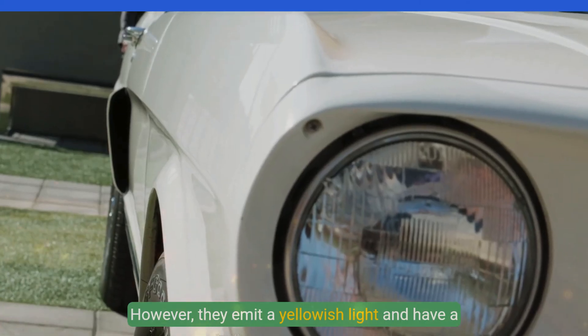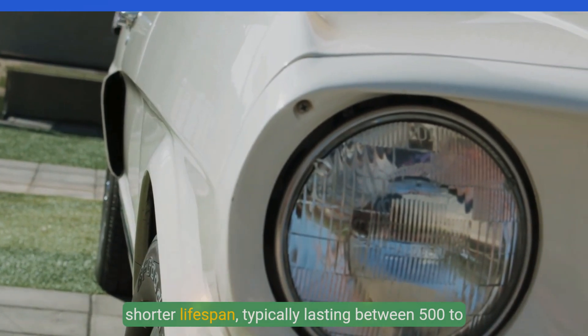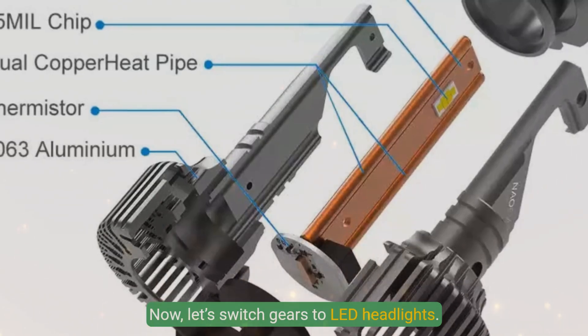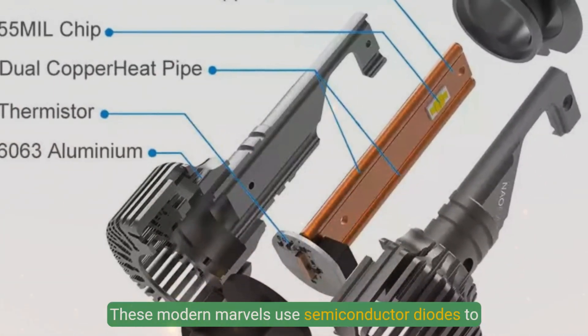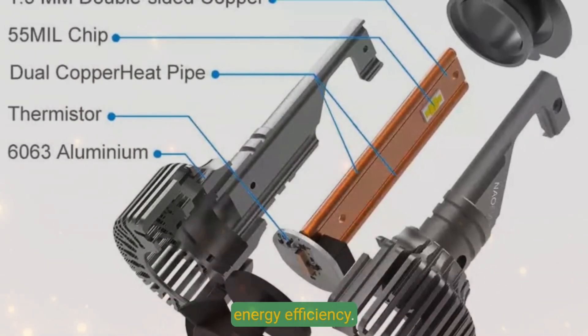However, they emit a yellowish light and have a shorter lifespan, typically lasting between 500 to 1,000 hours. Now let's switch gears to LED headlights. These modern marvels use semiconductor diodes to produce light, offering superior brightness and energy efficiency.